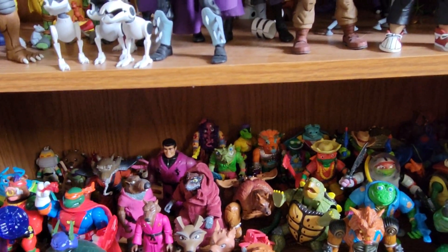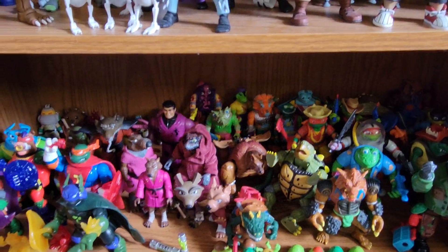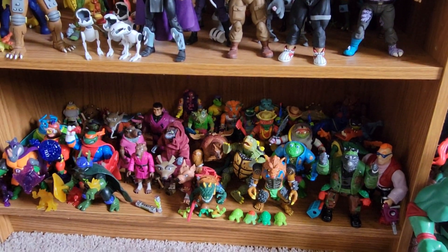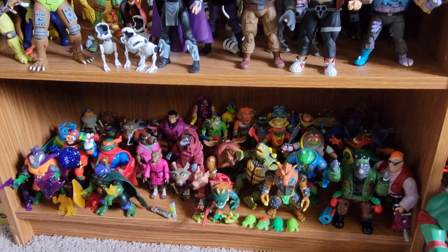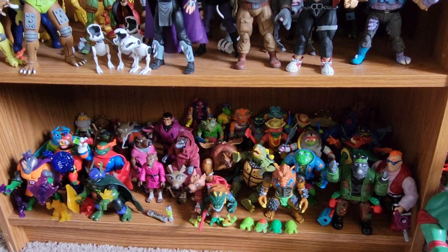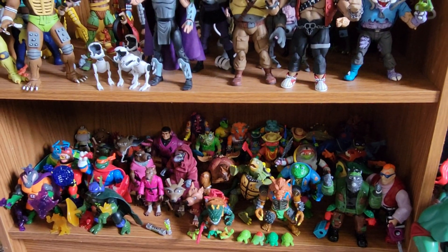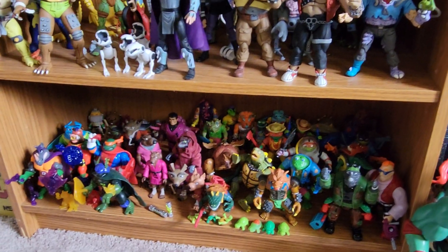And that's really it. It's getting a little fuller in the turtle lair, but I could not be happier with the collection. I'm really looking forward to adding a few more figures — it's just looking real good. Thanks for watching, really appreciate it. Please feel free to check out my other TMNT content on the channel. I am trying to get to a thousand subscribers and I'm getting very close, so I'd really appreciate anyone who wants to leave a like, leave a comment, and subscribe to the channel if you haven't already. I hope you enjoyed that update of my TMNT collection — let me know what you think and have a great day.